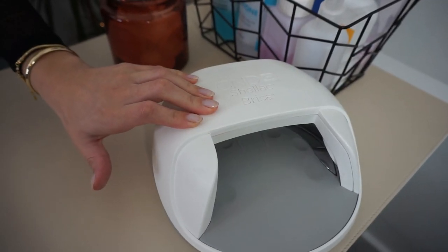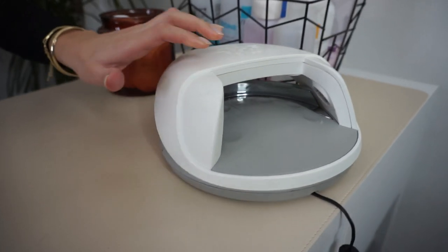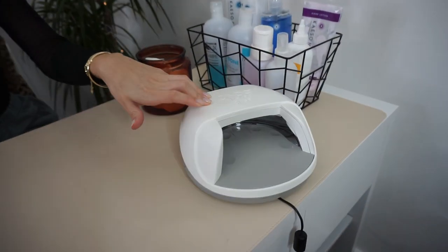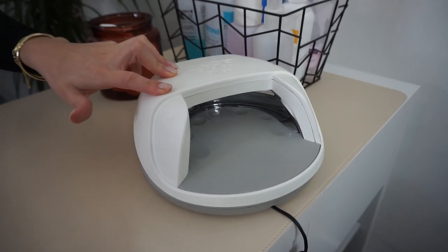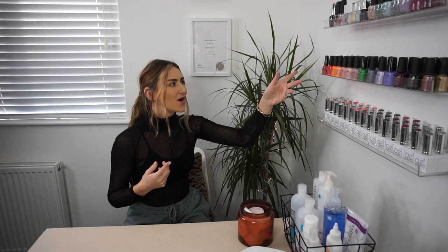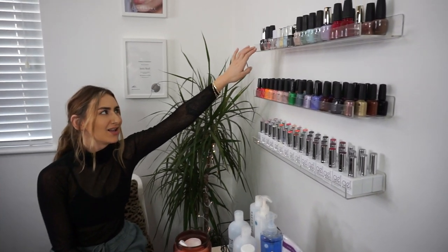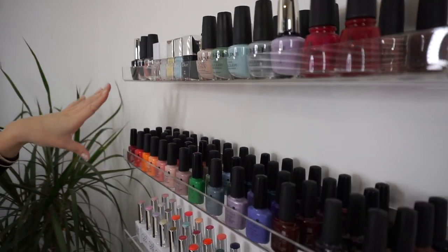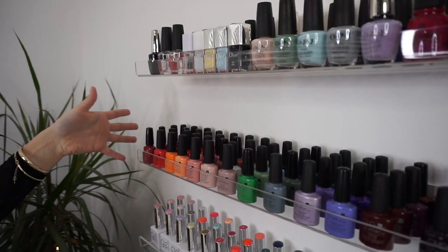Over here I have my gel light — a CND Shellac lamp, which I find really good. However, next time I purchase a new gel machine I'm definitely going for one where you can remove the bottom, because a lot of my clients struggle to get their feet in for pedicures. It's good for now, but when I upgrade I'll get one where you can take the top off.